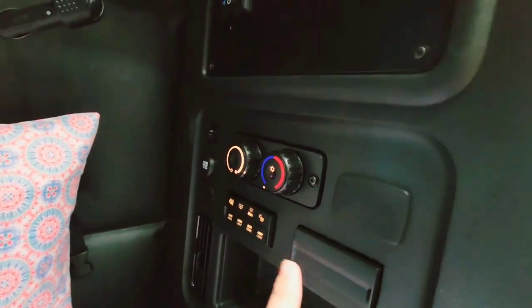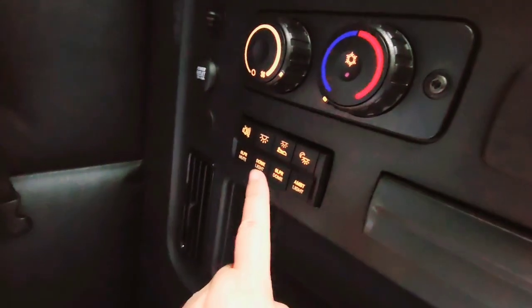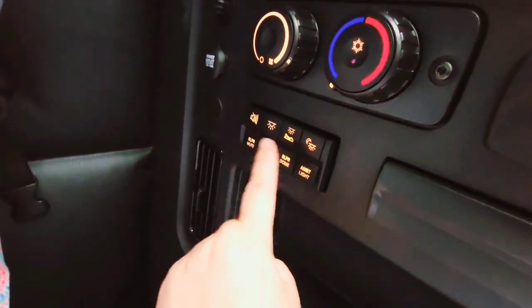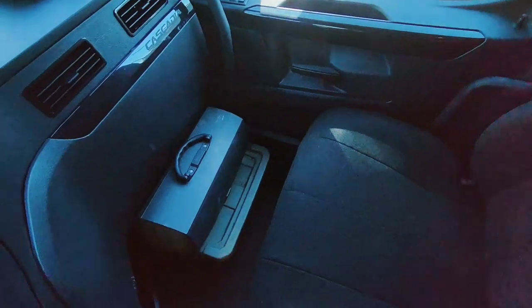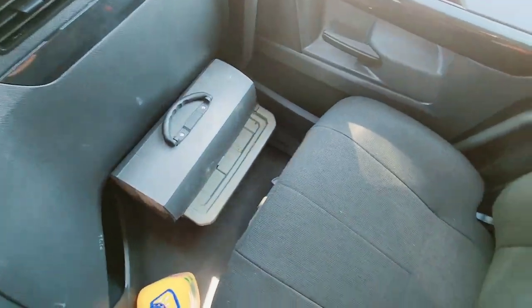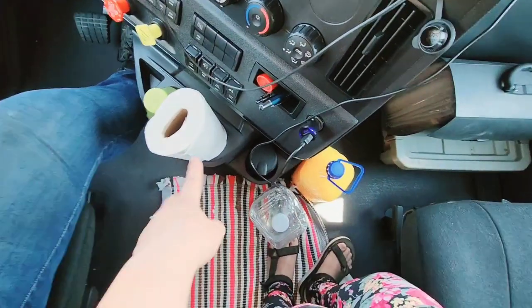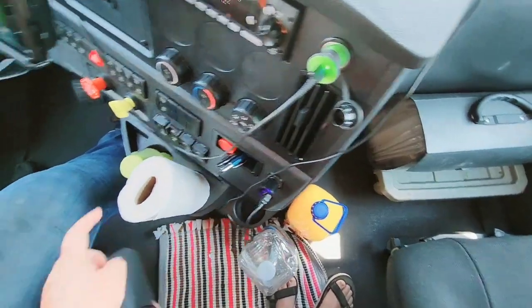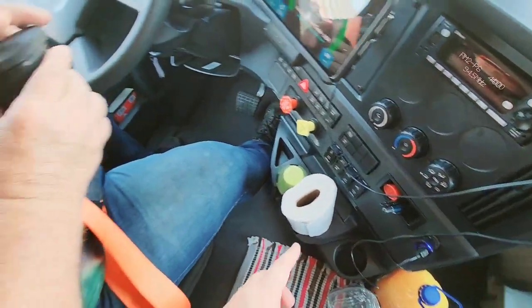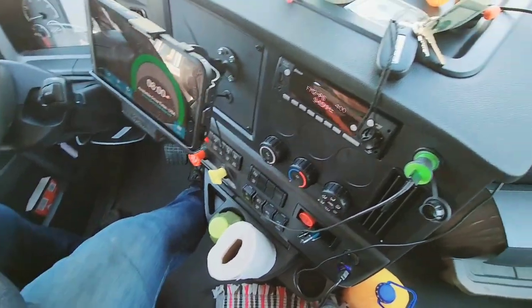We have a control panel here with a 4D air conditioning and heater control, plus light controls for the body light and dome light for the sleeper. There's also paperwork storage up here. We keep paper towels handy at all times and a water bottle.